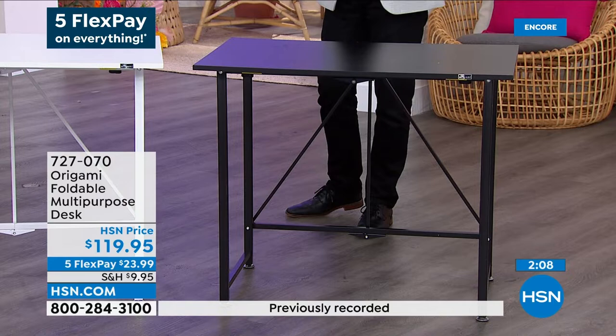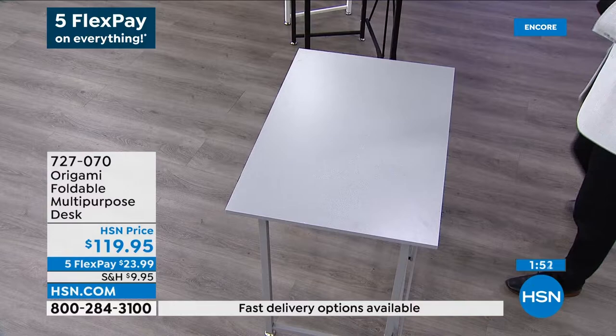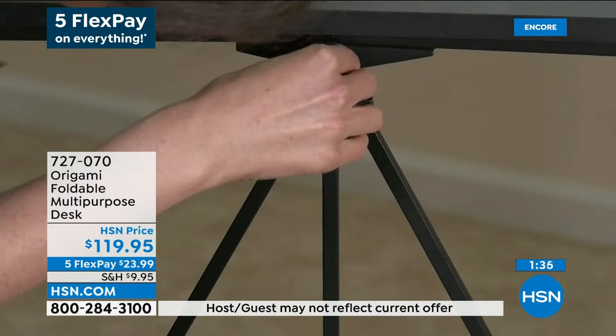Two minutes left in this presentation. On the way next is the Origami rack and then our big Roku stream bar that everybody's buzzing about. White is available — it is the bestseller at this moment. We also have black and gray available. It's the joy and ease of putting it up, taking it down, putting it away. So many of us have transformed our homes into workplaces, workspaces, school spaces.